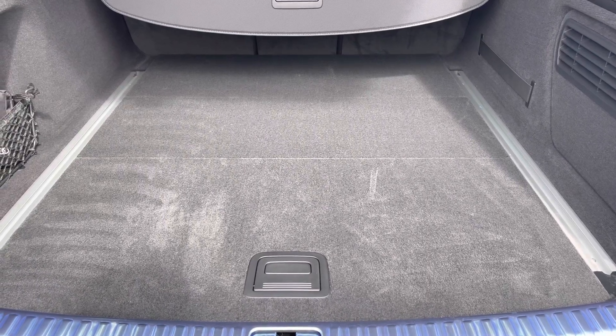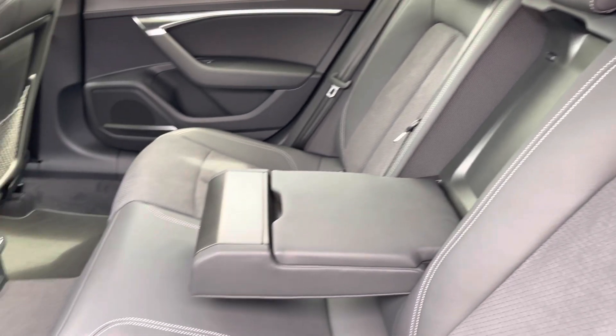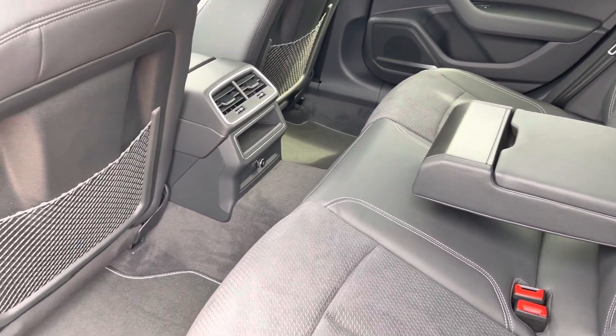Moving into the rear interior now, here we can see we can fit up to 3 passengers, with two ISOFIX points on the outer seats, a drop-down armrest, and plenty of leg room available also.